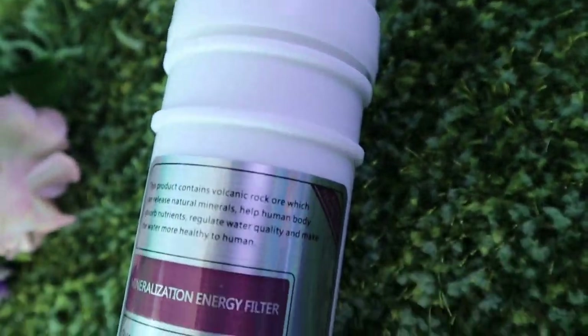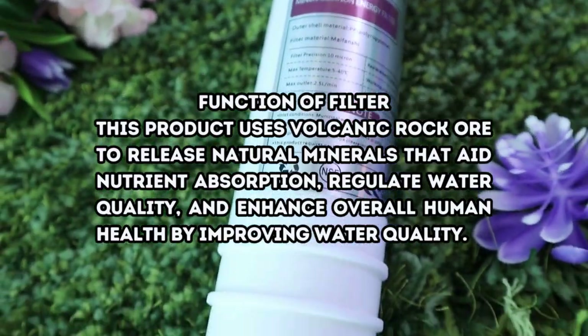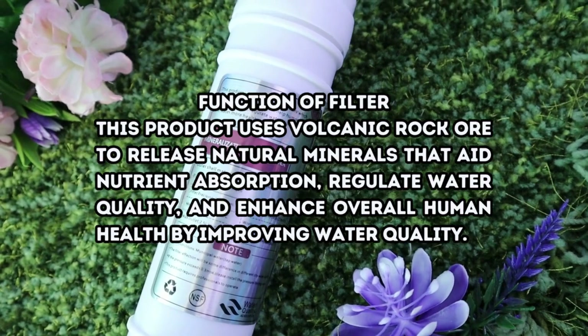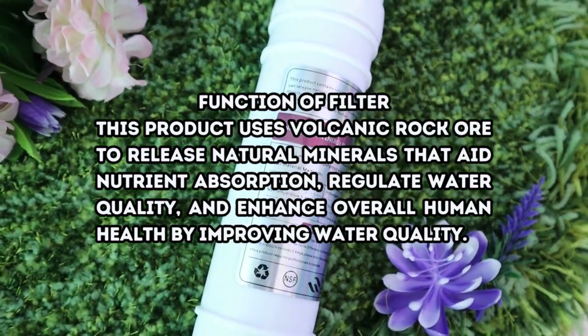Mineralization Energy Filter has an 8 to 12 months lifespan. This product uses volcanic rock to release natural minerals that aid nutrient absorption, regulate water quality, and enhance overall human health by improving water quality.